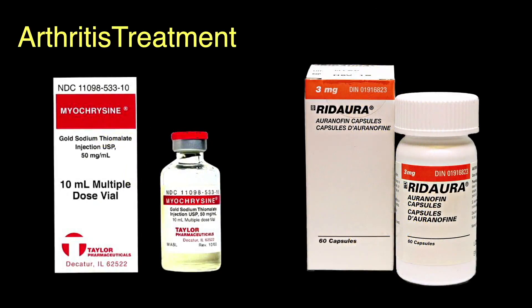To help relieve some of the symptoms of arthritis, gold in chemical form may be used either as an injectable called myochrysine or in an oral form called Ridaura. These drugs don't cure arthritis nor do they repair existing joint deformities — they simply may provide relief from pain caused by joint swelling. It's not known why this works.